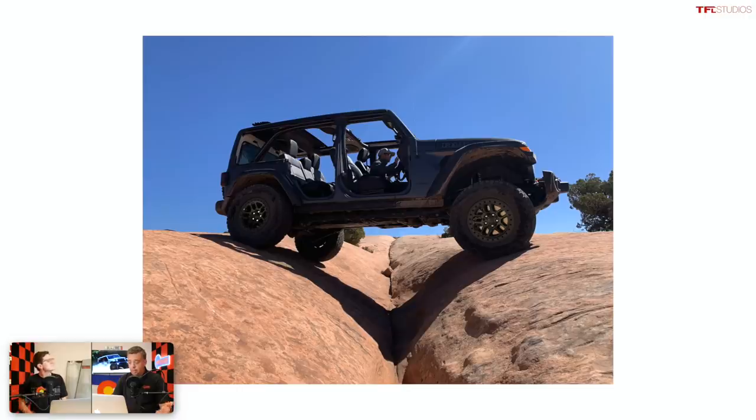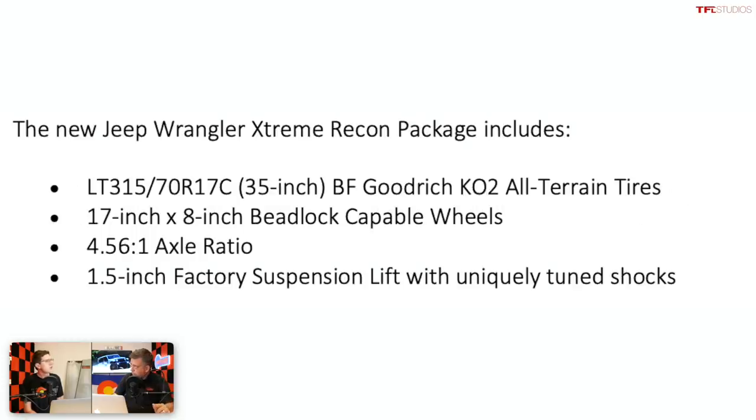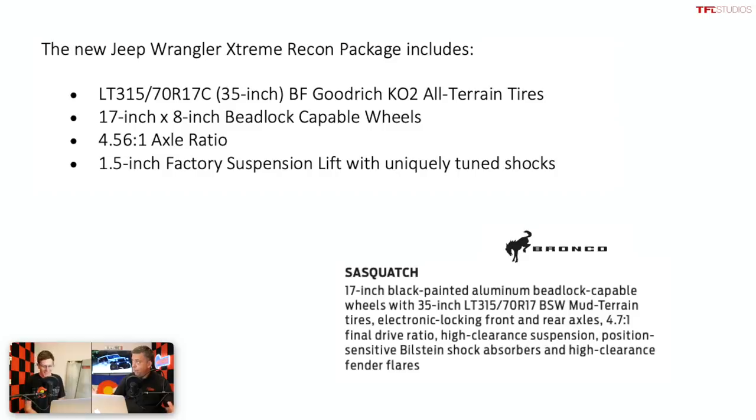So this Extreme Recon package now has, from the factory, a 35-inch tall tire — exact same specification, a 315/70R17, so it's 34.4 inches. It's the same measurement as the Ford tire; both call them 35s. Although Jeep is using BFGoodrich KO2s.